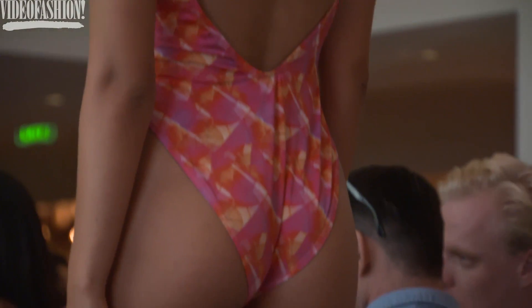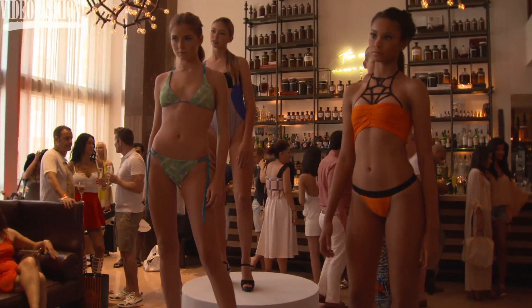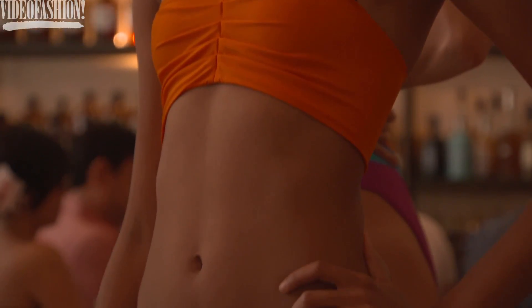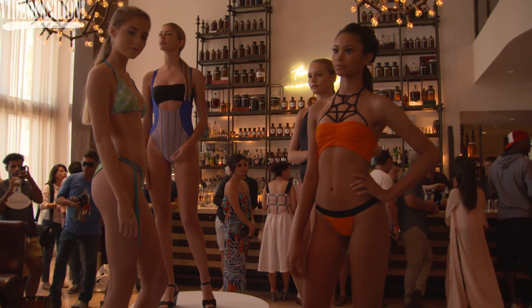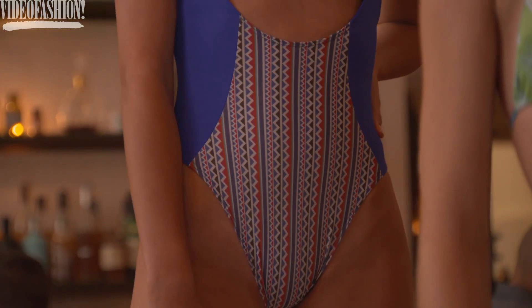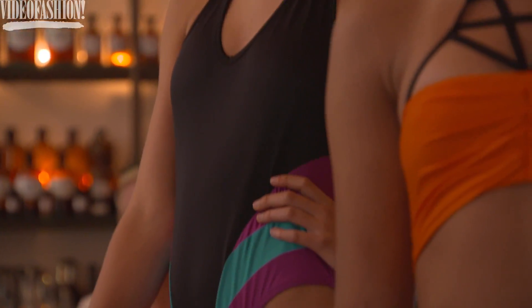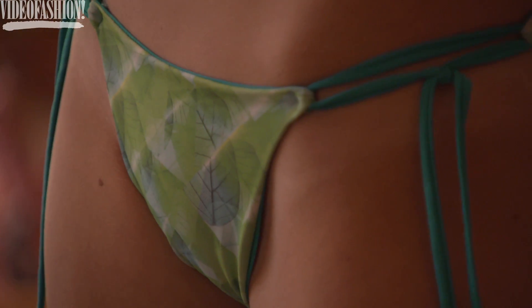Lots of bold colors, lots of sexy cuts, lots of prints — I really want something for everybody. I offer a bit of every type of coverage you can think of: French cut, high-waisted, bandeau tops, low to moderate to high coverage. It just depends on what your style is. I want my brand to be known for stepping out of the box — really fashion you can swim in.